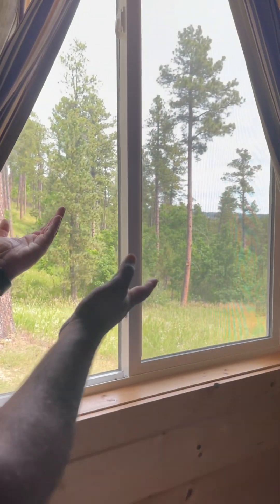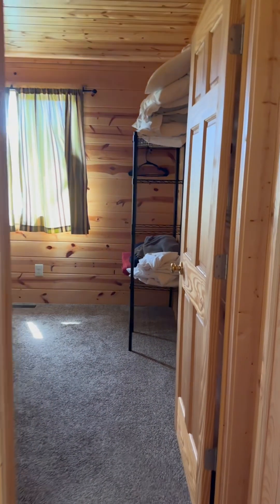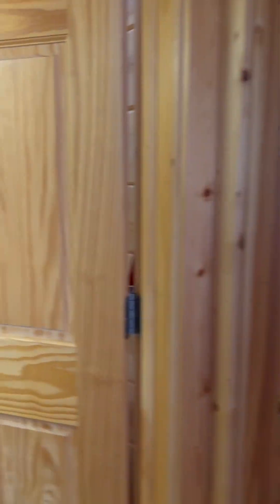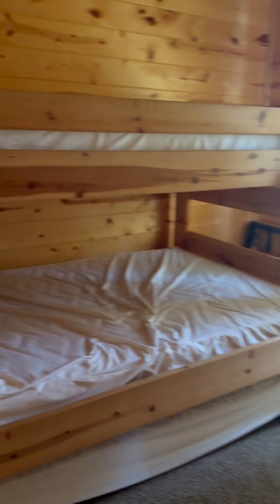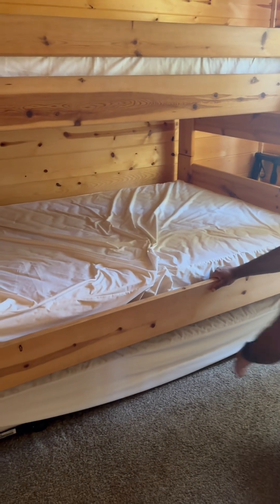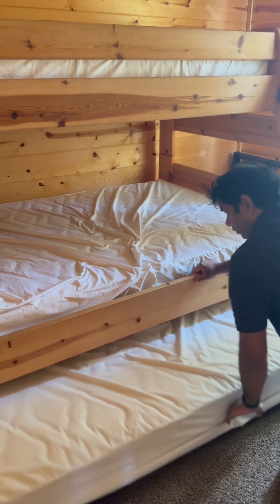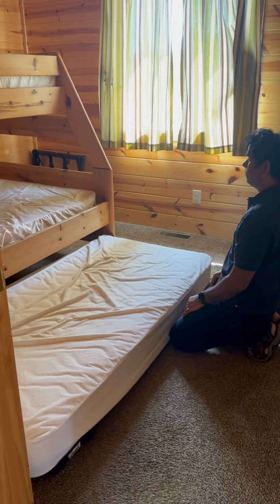And here there is a normal bedroom. There are multiple bedrooms here. There are two people on top, one person, and one extra bed if you need it. There is a room where you can sleep.